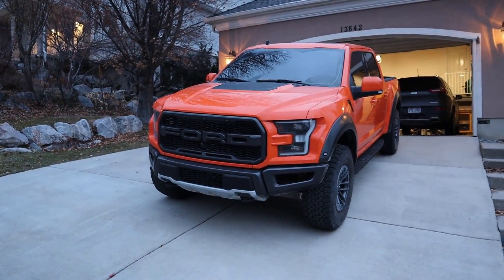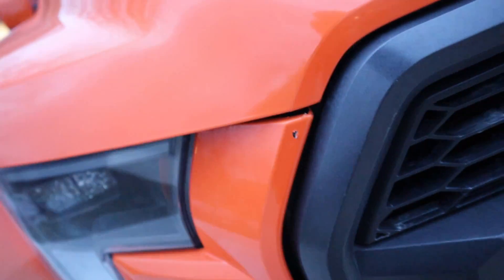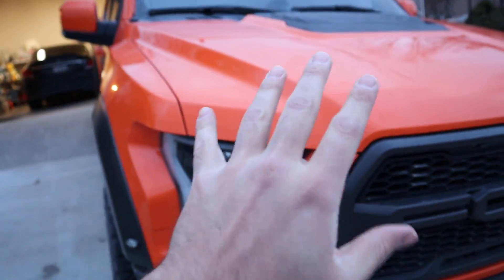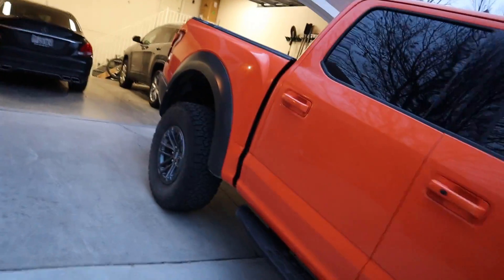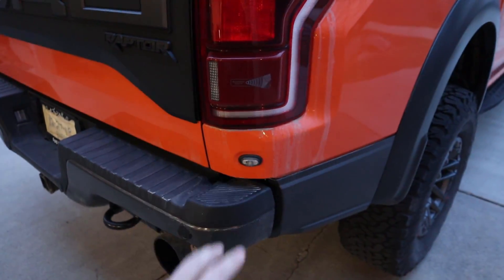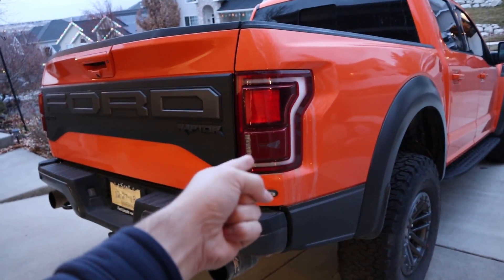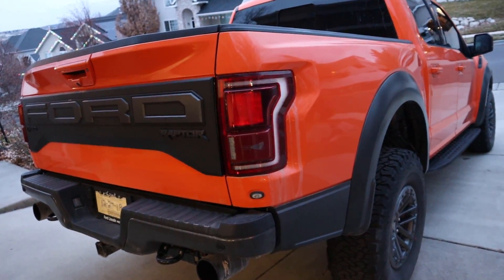One of the huge benefits — number one — is it protects the paint. You can see right up here I had a rock chip on the wrap. Instead of the paint getting damaged, it's just the vinyl that got damaged, so the truck is completely fine. Also, unlike paint, you don't have to wax a wrap, but the nice thing is you can actually go hardcore with the cleaning since you don't need to wax. It is easier to clean overall.